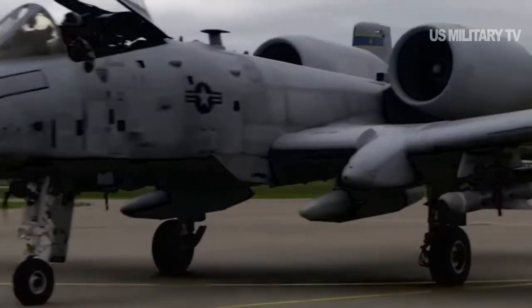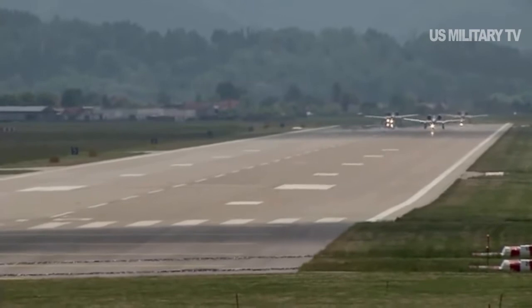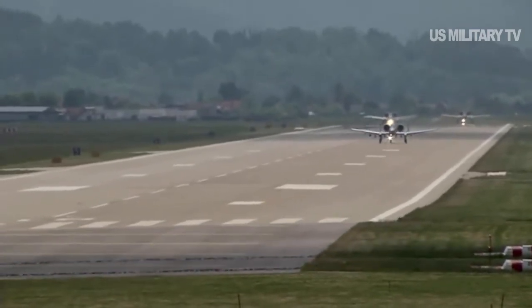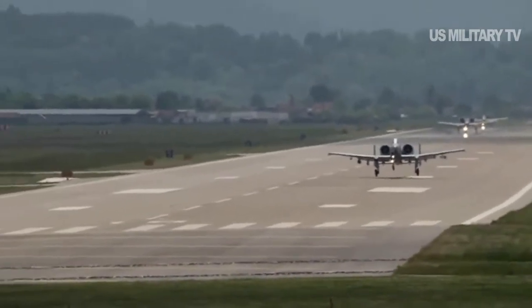The A-10 is not agile, nimble, fast, or quick, Hayden said. It's deliberate, measured, hefty, impactful, calculated, and sound. There's nothing flimsy or fragile about the way it is constructed or about the way that it flies.